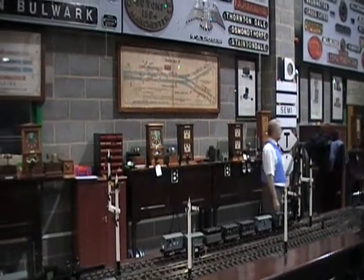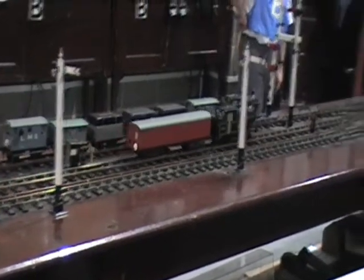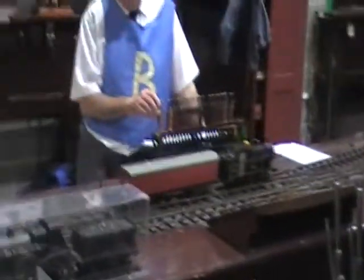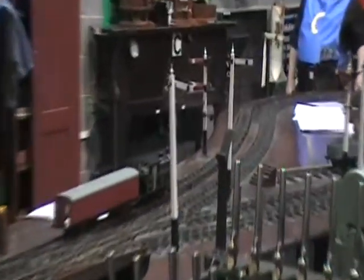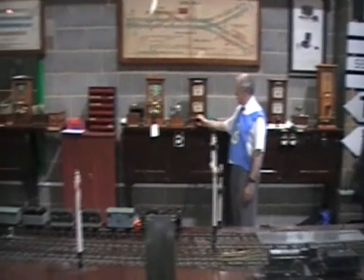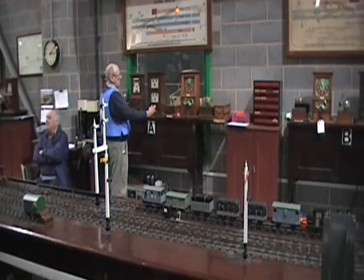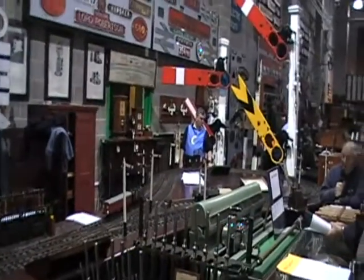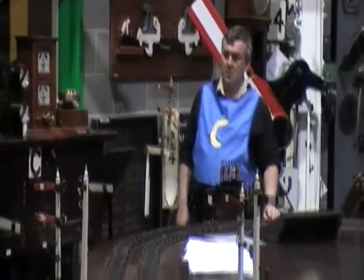As the train passes, signalman A checks that it is complete by a tail lamp — all trains have a tail lamp. Signalman B puts his instrument to train on line and would normally be offering it to box C. As the train clears, signalman B watches it pass the box, just as A did, and checks the tail lamp to confirm the train is complete. He then calls attention to A, who responds with 2-pause-1 — train out of section, obstruction removed — and puts the needle to line blocked or normal, which is upright. And so they go on: that is the sequence of absolute block — one train, one line, one direction, one time — the principle of all British Rail signalling.